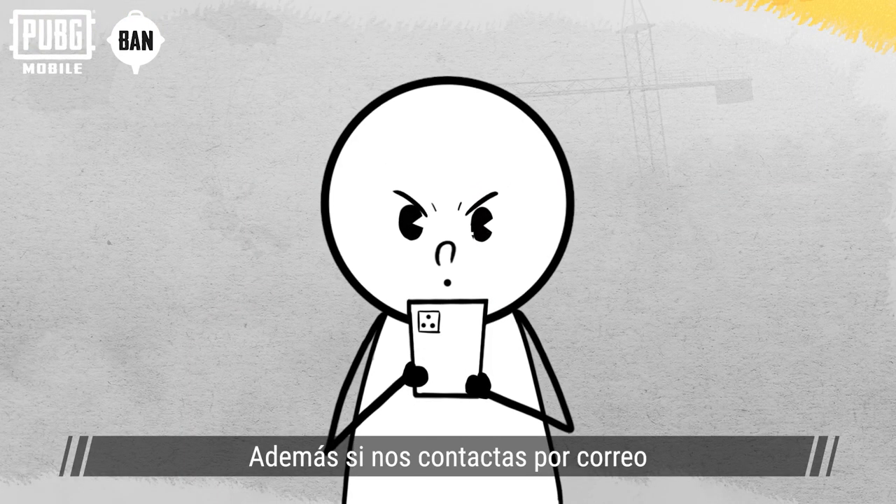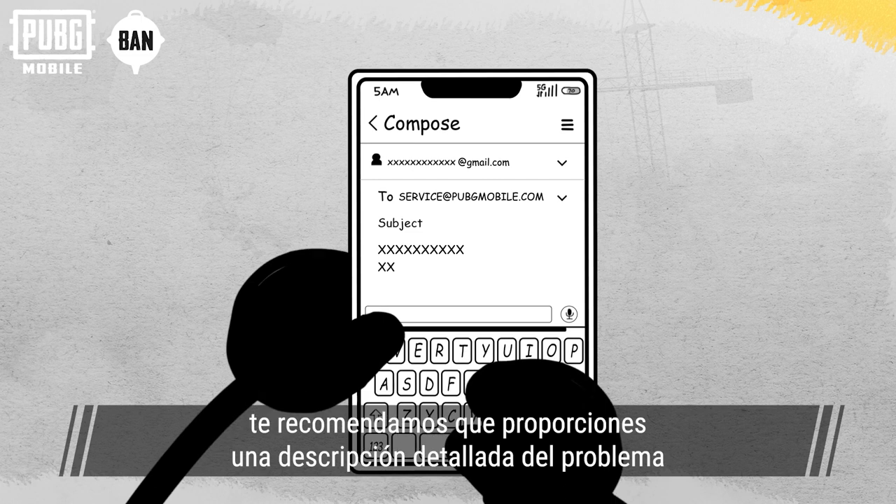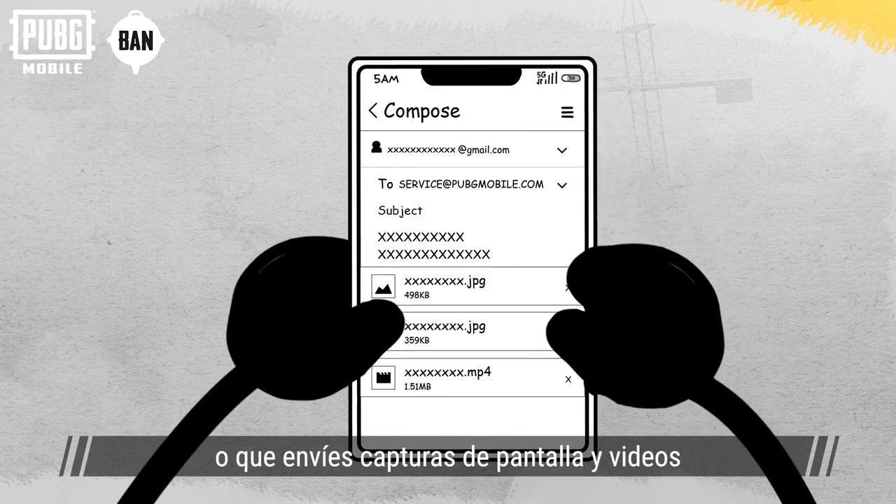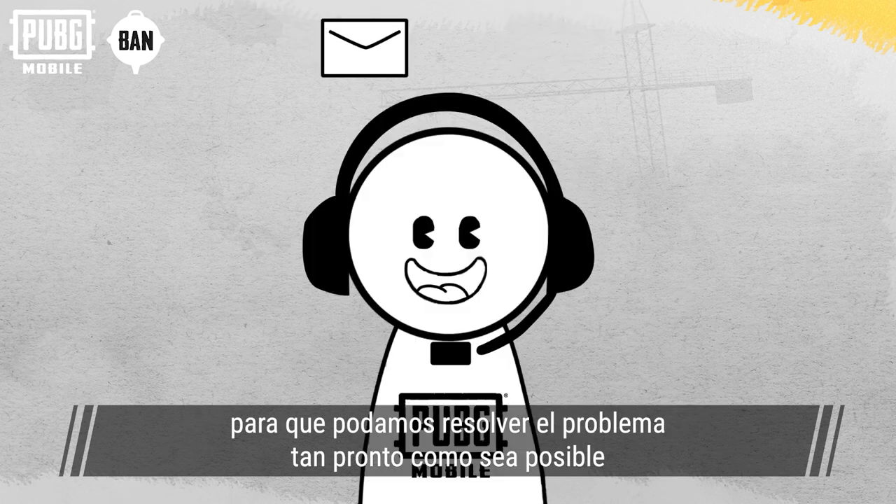Furthermore, when writing via email, it's best to provide as detailed a description of the issue as possible, or provide relevant screenshots and videos, so that we can resolve your issue as quickly as possible.